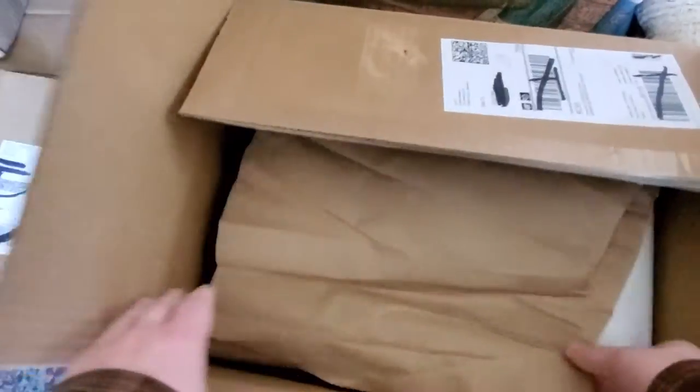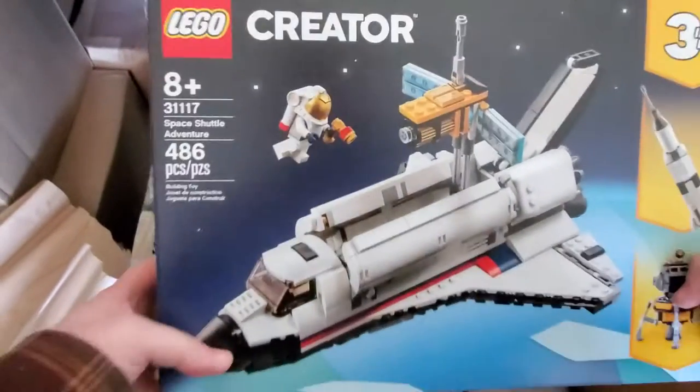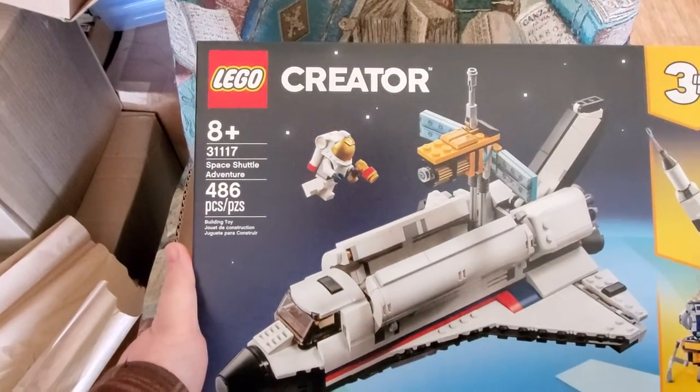Paper! They sent me paper. Alright, so I got the Space Shuttle Adventure, the Creator 3-in-1, set number 31117.